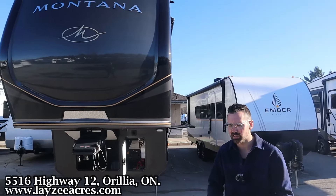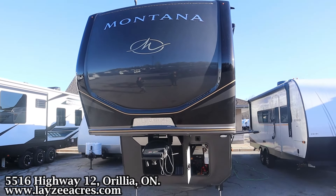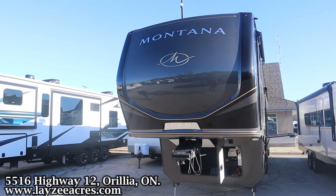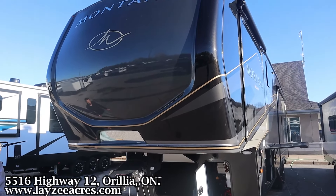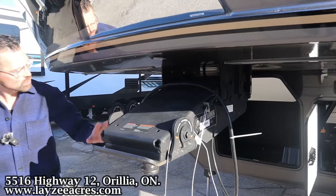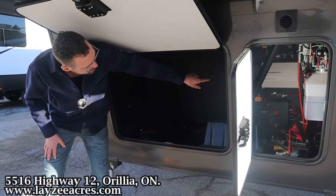This is the new paint scheme for 2024 — they still have Cobalt and Sterling, but this is Volcano and it's erupting. It is fantastic. We couldn't pick a better day; it's nice and bright. On the outside we've got an awesome looking front fiberglass cap and a Road Armor pin box to help you out with the chucking. We have rougher-style storage in through here.